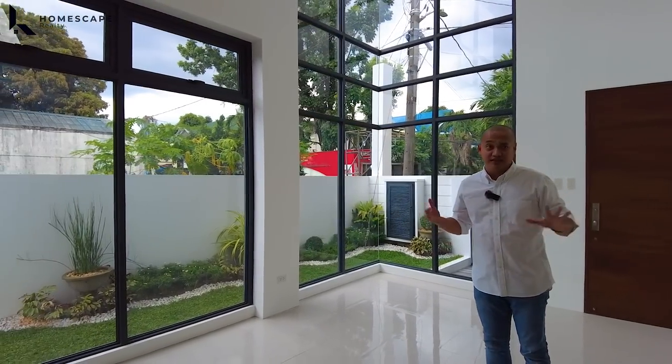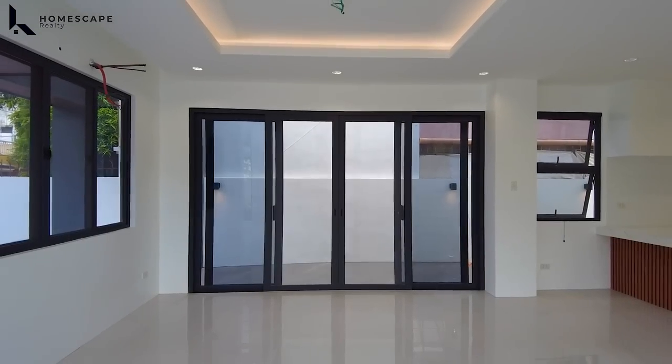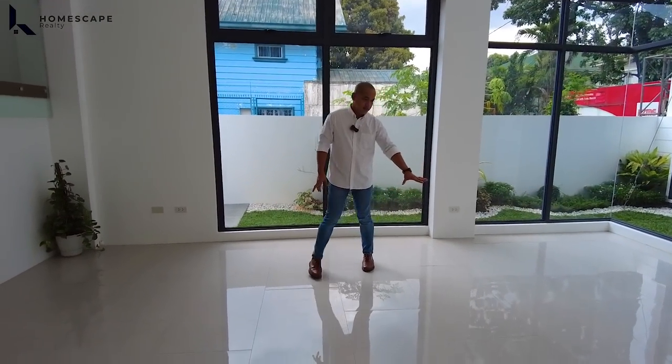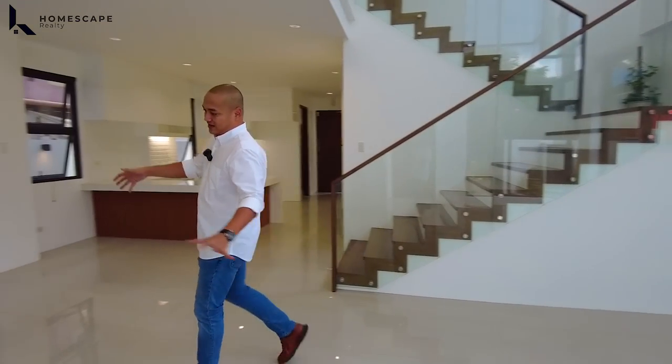Ganda ng cross ventilation in this area because of your panoramic sliding door. For the flooring, we have around 60 by 120 porcelain tiles with glossy texture. Ang ganda, no? And few steps ahead, this will be your dining area.